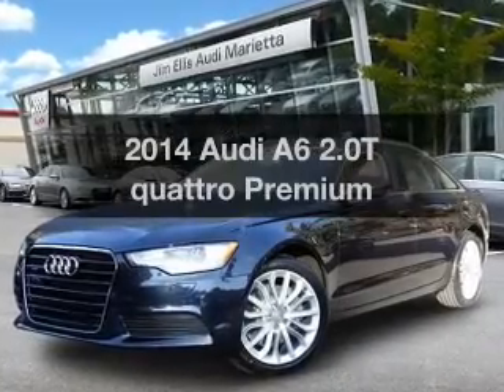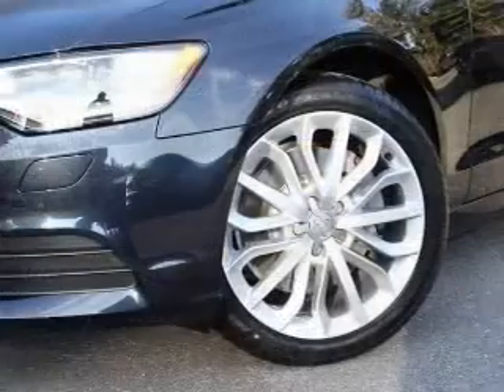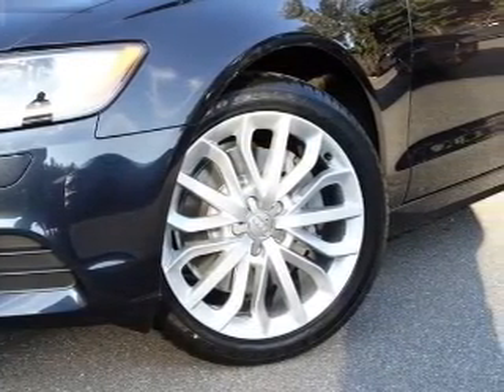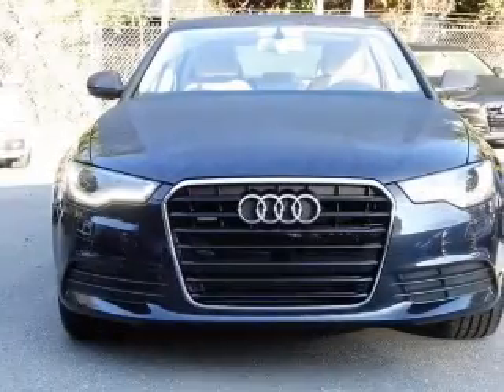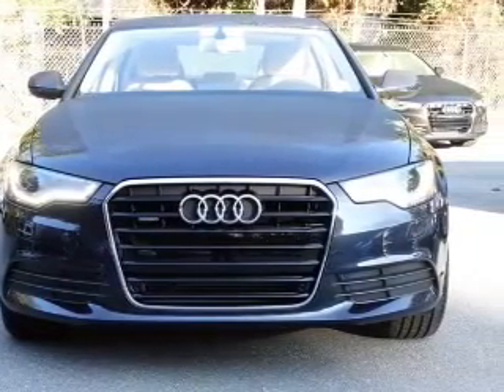Check out this 2014 Audi A6. This is the set of wheels you've been looking for, with an efficient four-cylinder engine. The powertrain includes all-wheel drive that responds smoothly to its automatic transmission. The anti-lock braking system will keep you safe on the road.